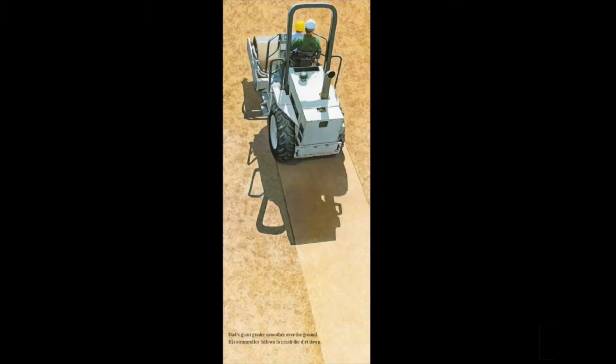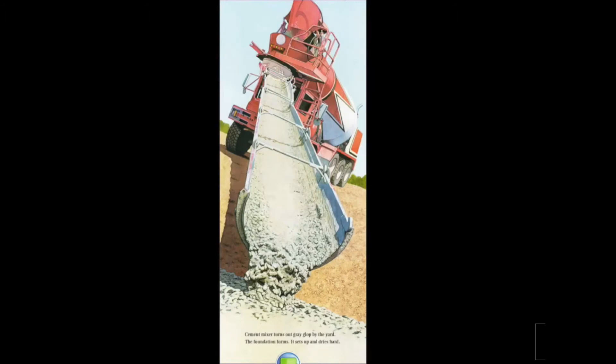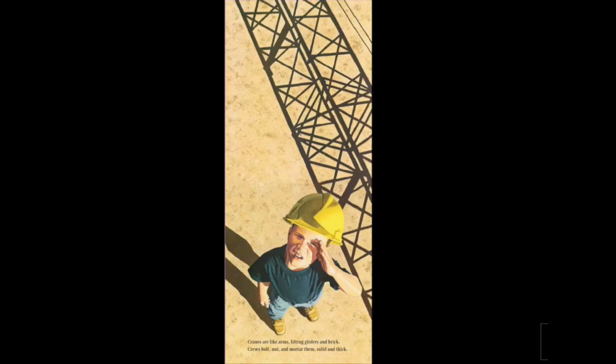Dad's giant grader smooths over the ground. His steamroller follows to crush the dirt down. Cement mixer turns out gray block by the yard. The foundation forms — it sets up and dries hard. Cranes are like arms lifting girders and brick. Crews bolt, nut, and mortar them solid and thick.